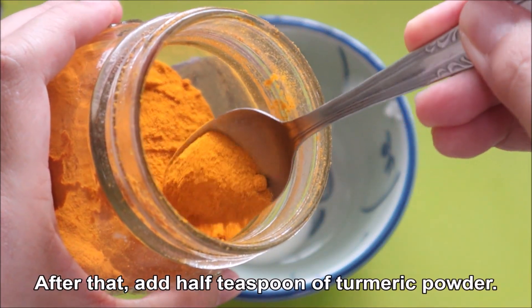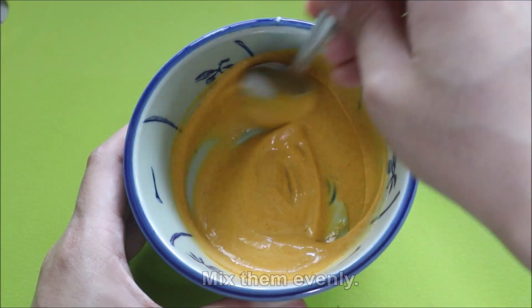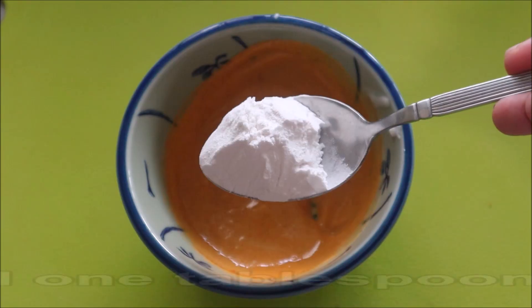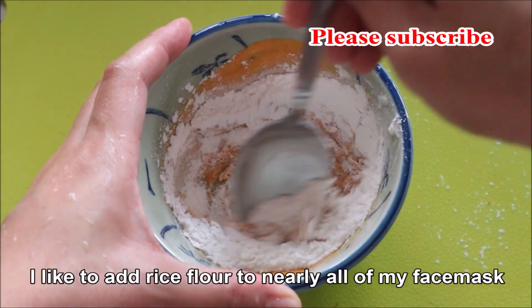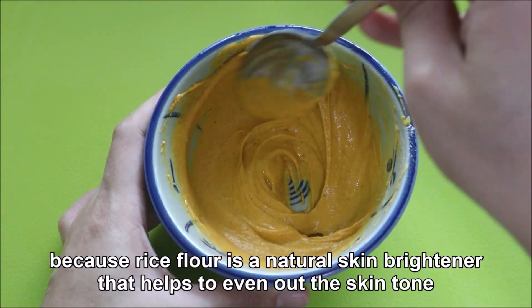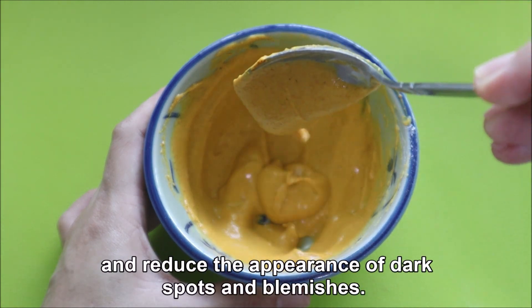After that, add half teaspoon of turmeric powder and mix them evenly. Then add one teaspoon of rice flour. I like to add rice flour to nearly all of my face masks because rice flour is a natural skin brightener that helps to even out the skin tone and reduce the appearance of dark spots and blemishes.